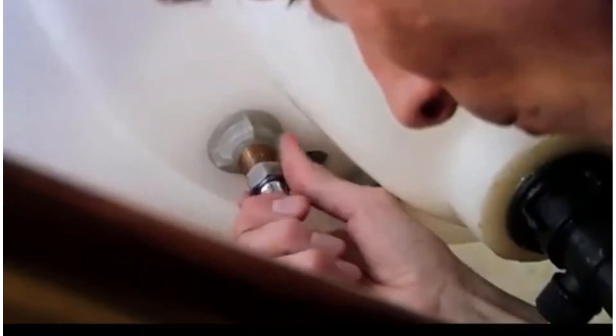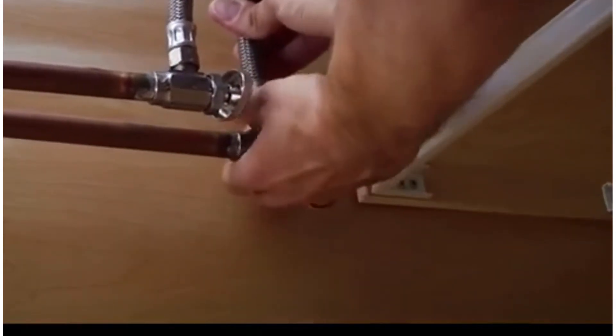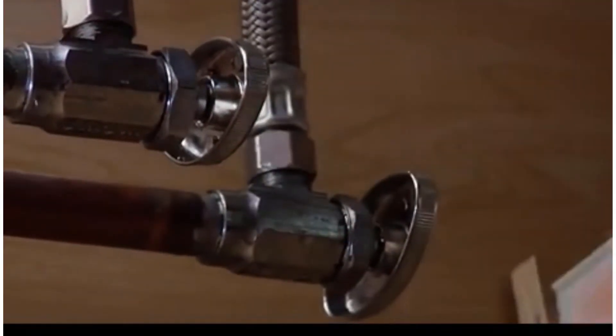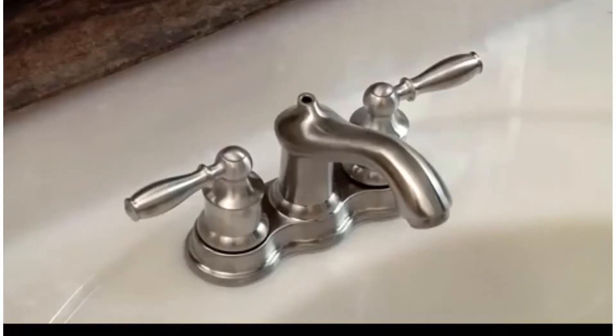Moen developed this bathroom fixture to limit flow to 1.5 gallons per minute at 60 psi. The laminar stream results in bright and silent water flow, and the aerated flow from the faucet is ideal for everyday tasks. It comes with two petal-like lever handles to offer proper control of water flow and temperature, and features a 3-hole mount making it compatible with most standard bathroom installations.